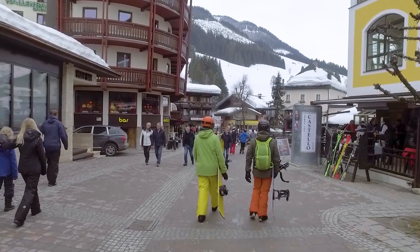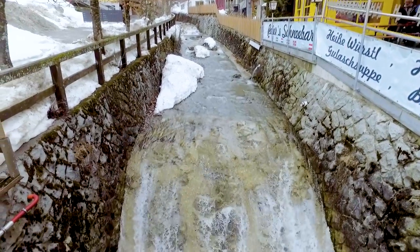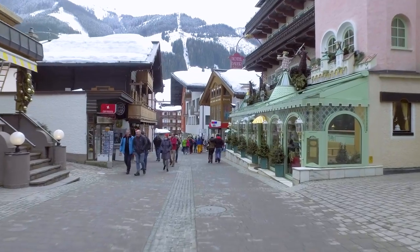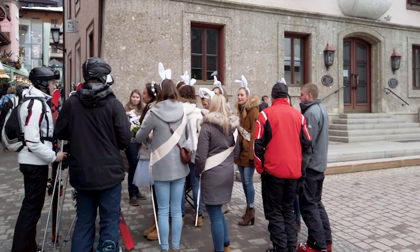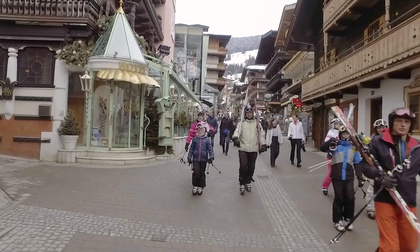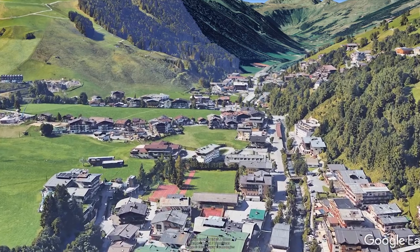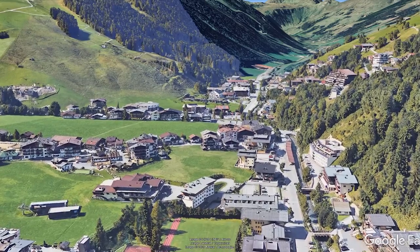Saalbach is an attractive Tyrolean village with a river running through the centre. Its main street is traffic-free and very pleasant to wander down. During the day it's a loving and peaceful environment, but when the apres ski hour starts, the place quickly becomes packed with revellers that continues late into the night. If you need a full eight hours of sleep every night, we would advise that you stay in a different part of the resort.